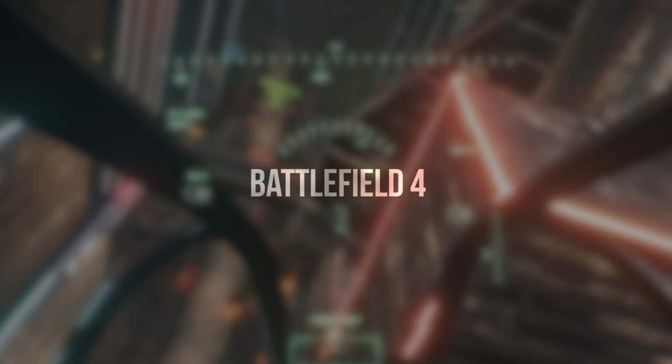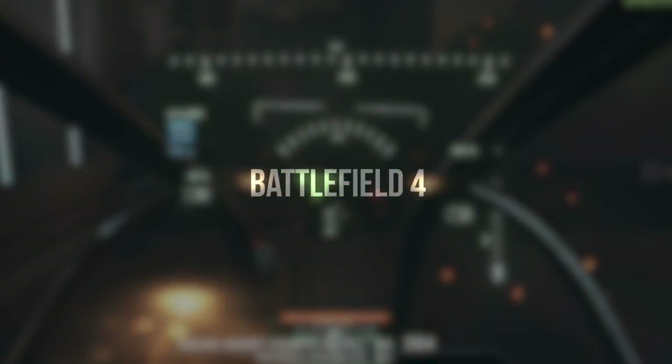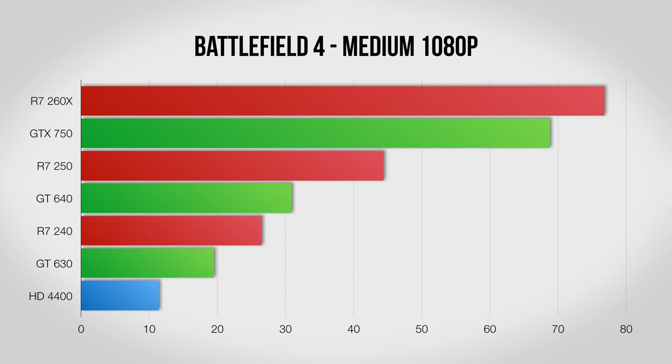Next we've got Battlefield 4, a game that looks impressive across everything from consoles to $3000 PCs. As a title that's very nice to cards that happen to be red, you'll see the AMD side wins easily here, although again there's a massive difference as you spend just a little bit more.